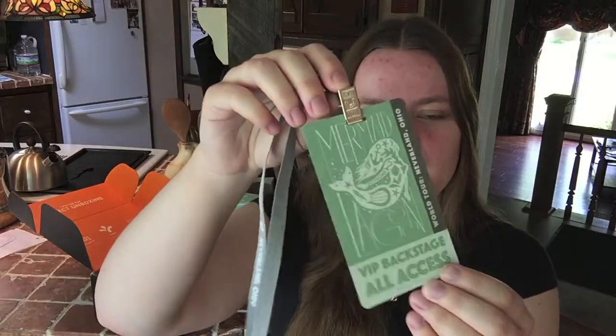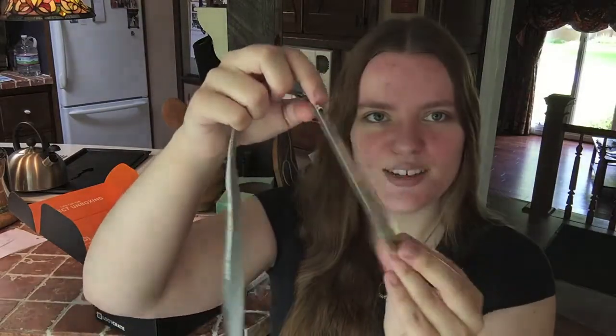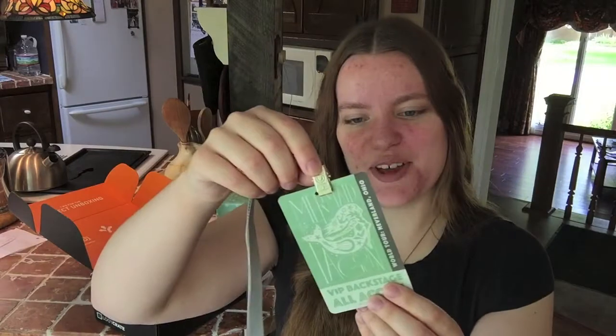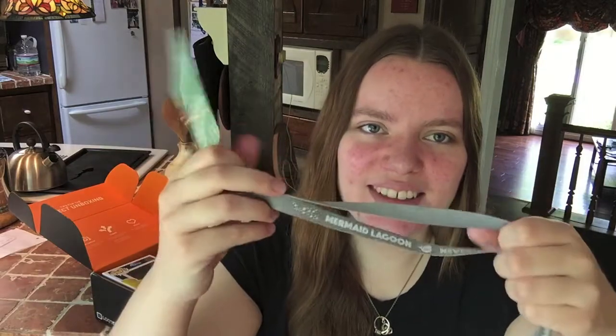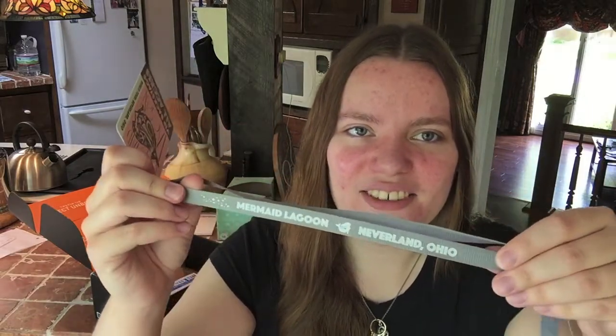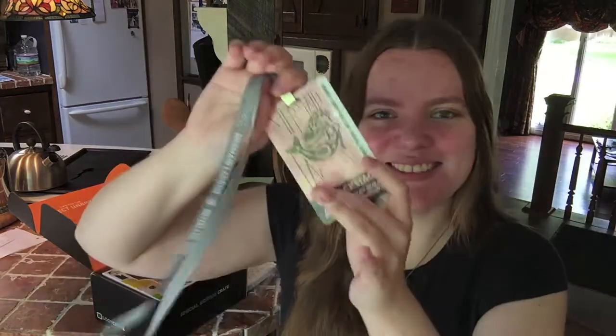This is the VIP backstage pass thing for the Mermaid Lagoon. That's really fun. It says Mermaid Lagoon, Neverland, Ohio. That's cool. I think the Mermaid Lagoon is a band that they go and see, which is fun.